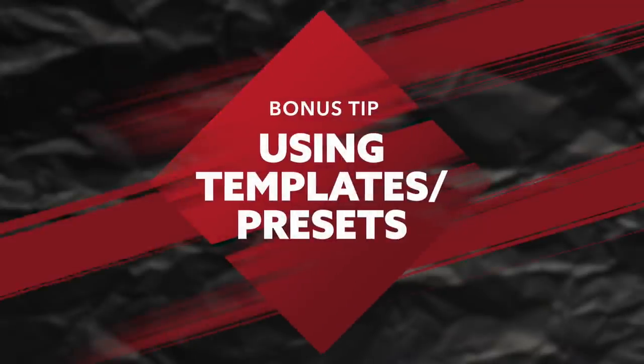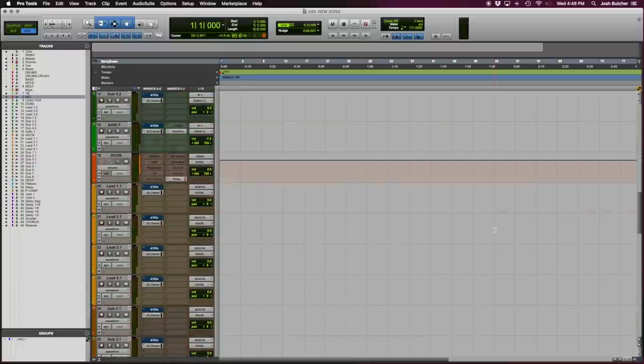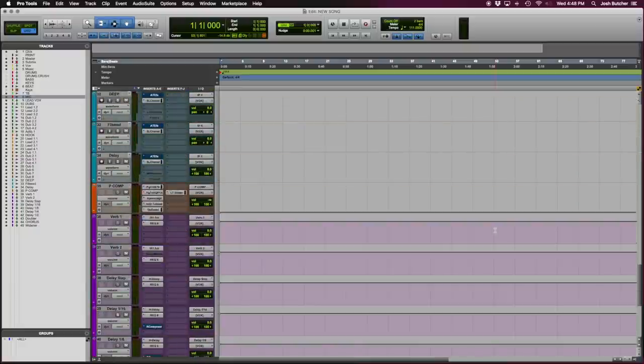Alright, for those of you who have stuck around this long, I have one final bonus tip for you, and this one is a huge time saver when you're getting into recording your songs: using a recording template or vocal presets. This step right here was a total game changer for me whenever I started doing this, and it's something I see every single engineer that I've ever worked with using. Having a template preset up with all the tracks you know you're going to need for your recording session, along with maybe a few effects you commonly use, can be a huge time saver and really get you into the creative state much faster than setting everything up every single time.